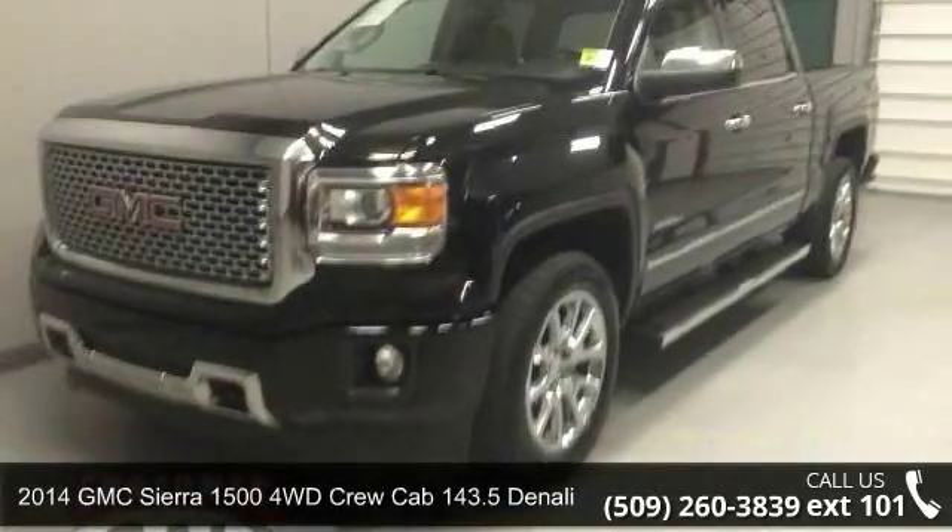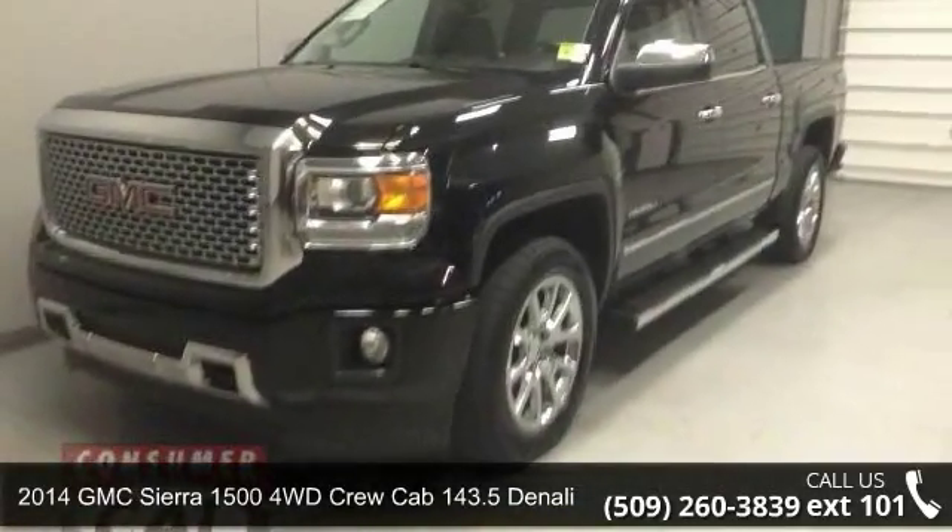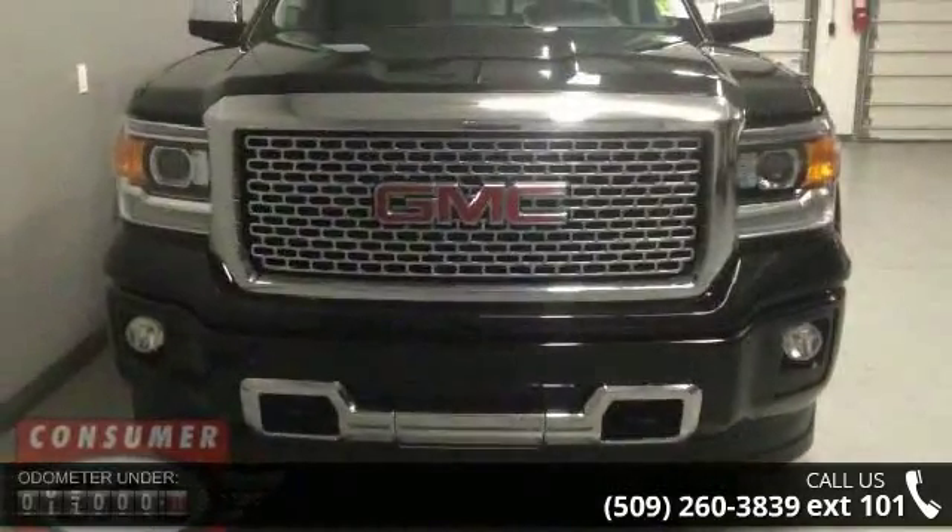Arrive in style with this 2014 GMC Sierra 1500. This may be the set of wheels you've been looking for.